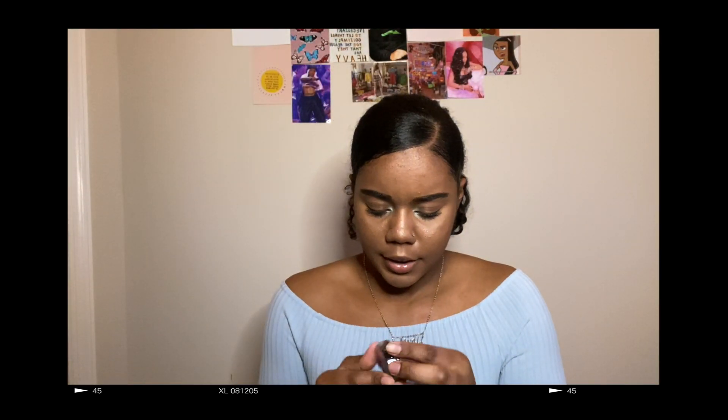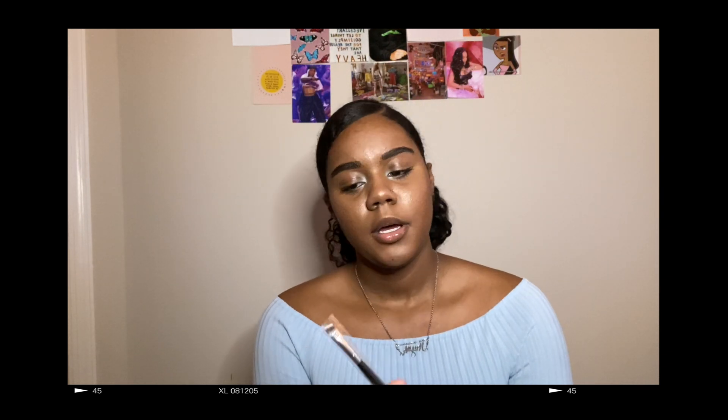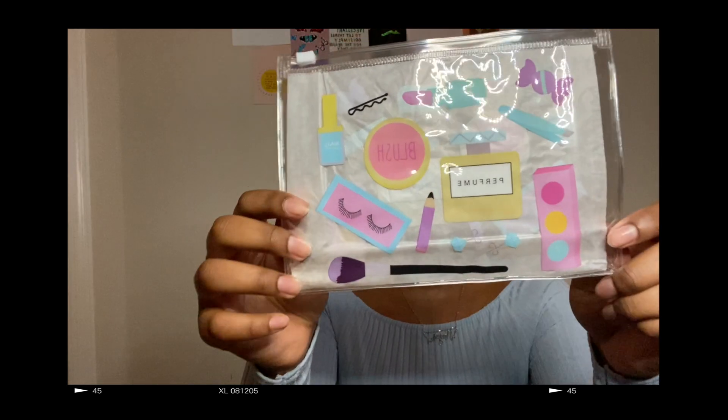Next I got this reddish blush — the name is auburn and it's just a pretty blush. The next thing I got was just this slanted brush and I'm probably just going to use this when I do my eyebrows with the pomade I got. And the last thing I got is this cute little makeup pouch.